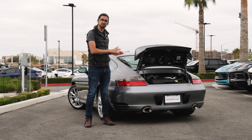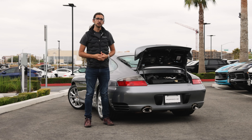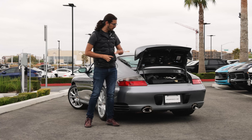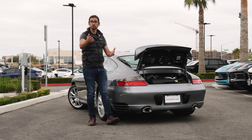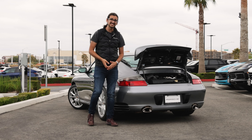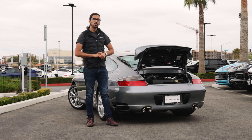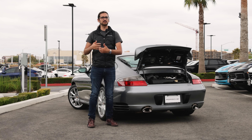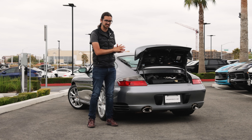If you wanted to get the same level of performance out of a modern Porsche, you'd have to go for something like a 718 Cayman GT4. Other cars of that era, like a 2004 Lamborghini Gallardo, had more power and cost more money, and yet this car was still faster. All of that is very impressive.